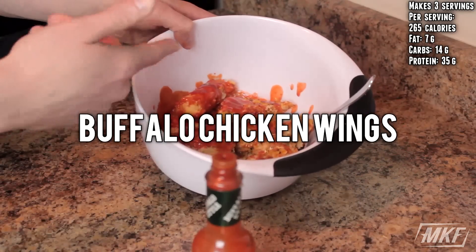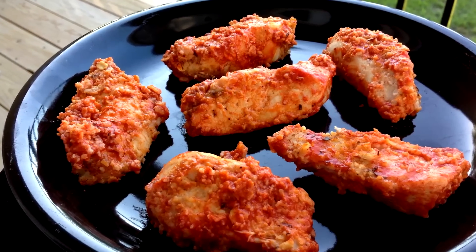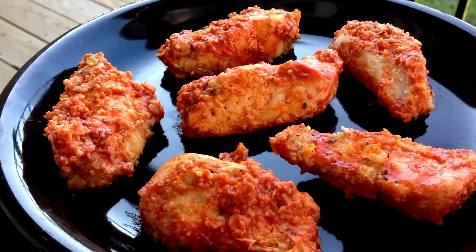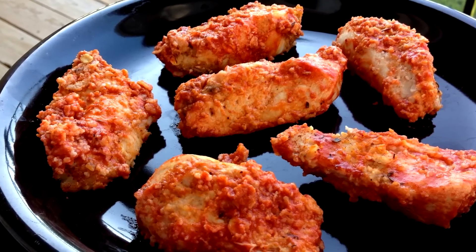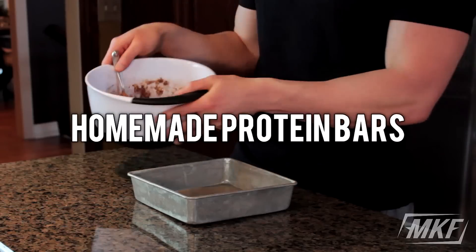And if you're chilling watching the game or hanging out with some friends, you can always make some low-fat buffalo wings. These are the boneless wings — you make these out of chicken breasts but they look like wings. You cut them up into wing shapes, that is the secret, and you have some low-fat buffalo wings that taste great.